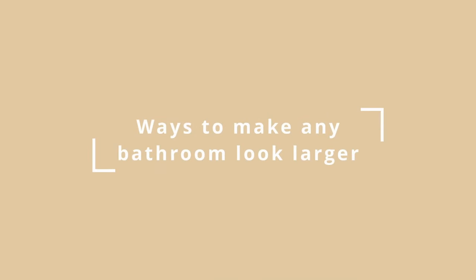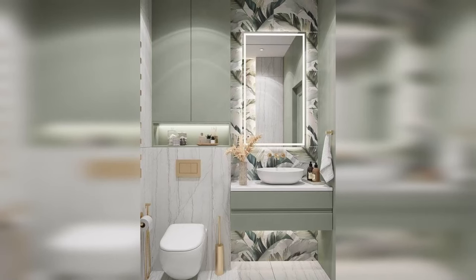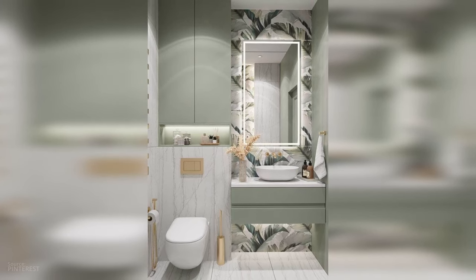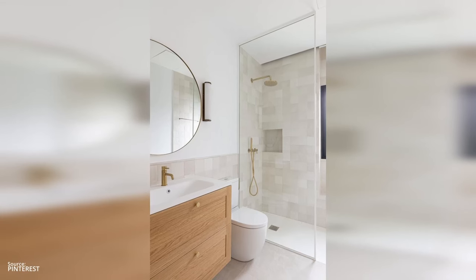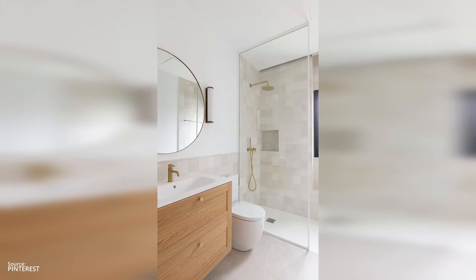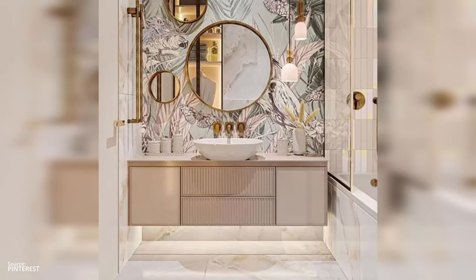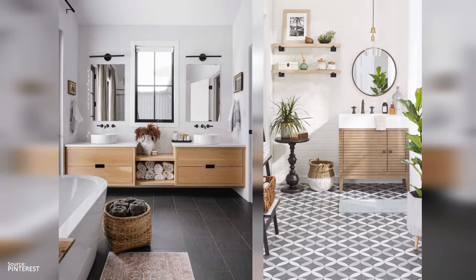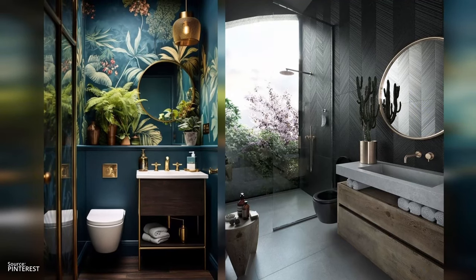Now here's the bonus tip I promised you — three surefire ways to make any bathroom look larger. Number one: color choices. Lighter is definitely better when it comes to small bathrooms. Having lighter flooring combined with painting the walls and cabinets a light color can make the room feel larger and more airy.